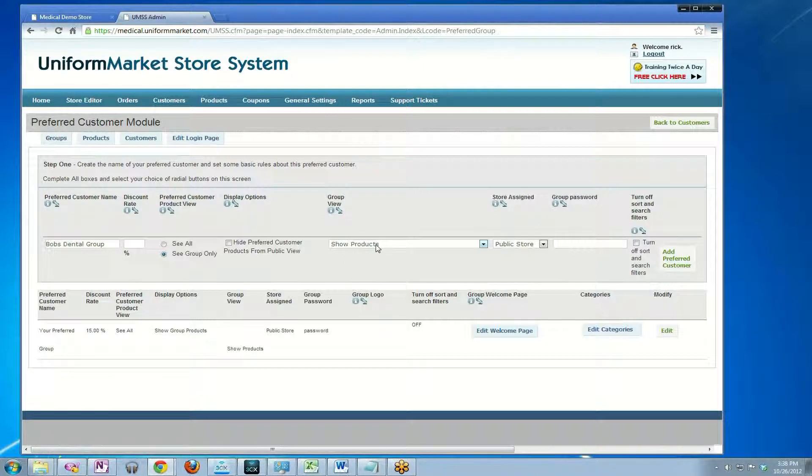The group view means how will the products be displayed on the page? The typical standard layout is just show products. You may want other layouts for your category view for Bob's Dental, or you may not. There are other help files on what these different category views look like. In this case, we'll just use show products.